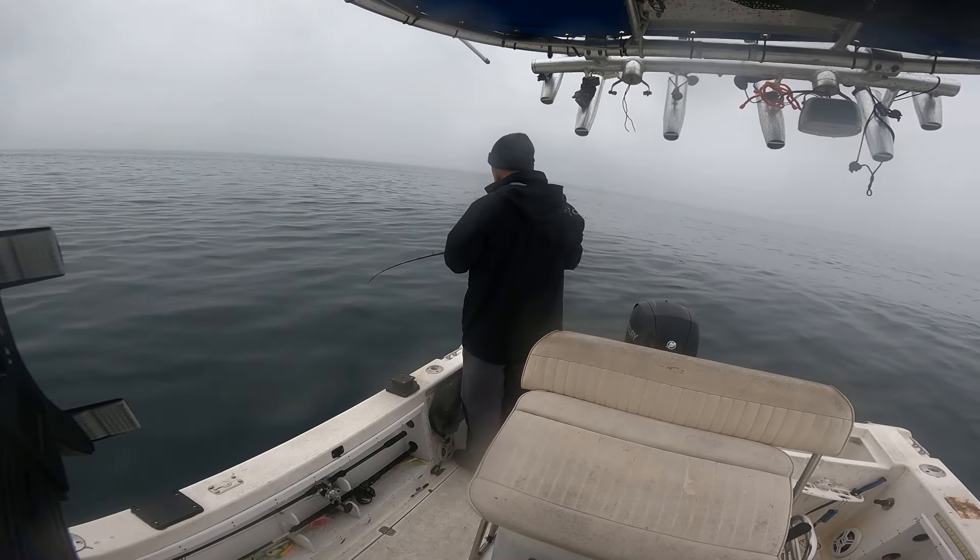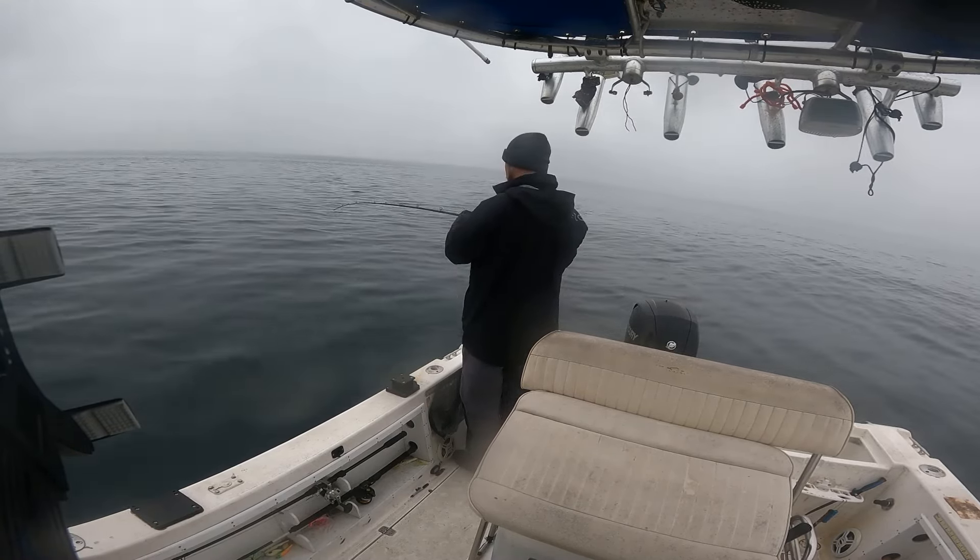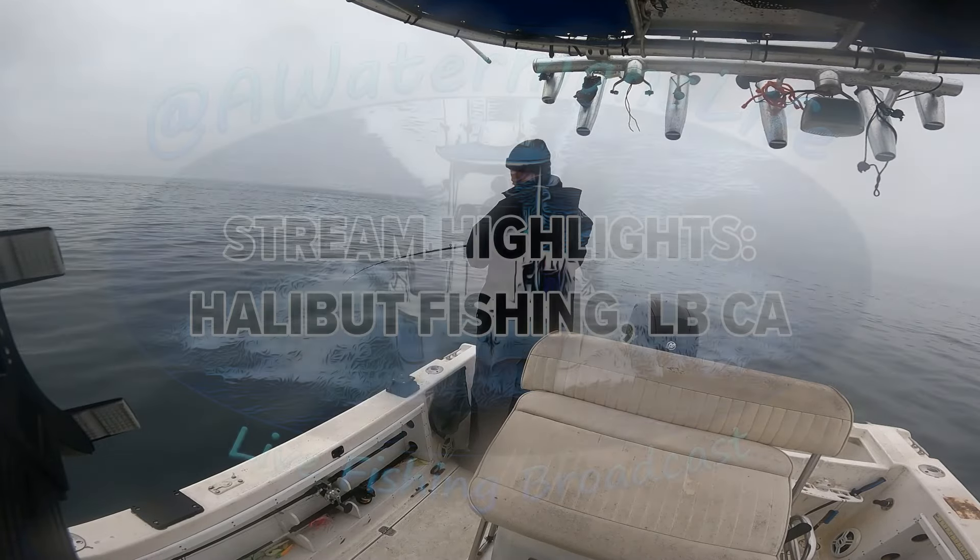Good morning water people. Yep, we're live.